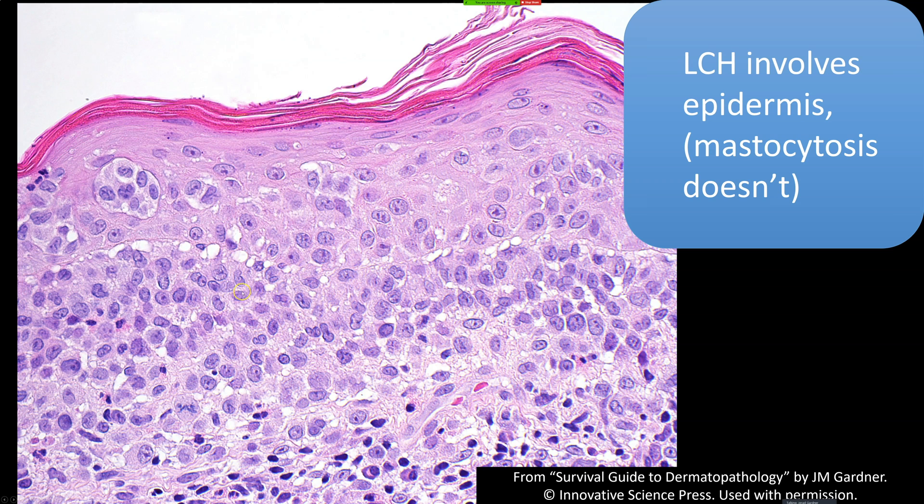Here's an example — you've got Langerhans cells clustered up there, and you can barely even tell where the dermal-epidermal junction is. There are lots of scattered Langerhans cells in the epidermis. In more subtle cases, it can be hard to tell if you have a Langerhans-cell-rich example of spongiotic dermatitis or contact dermatitis versus true Langerhans histiocytosis.